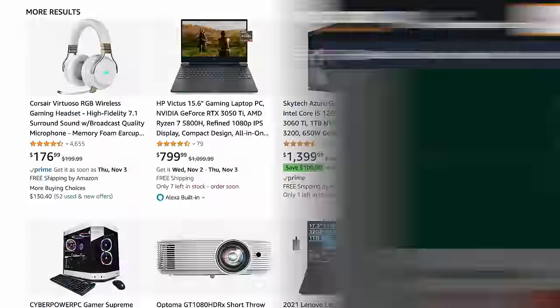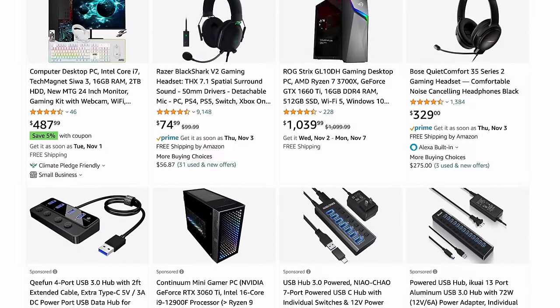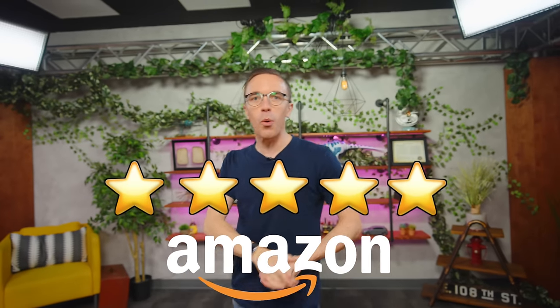Have I got a deal for you. Amazon.com has a wide selection of high quality components to build the gaming setup of your dreams. I have none of those. Instead today, we're going to go with one star rated products, because stars — who needs them? You know what I need? Good deals. Let's build ourselves an Amazon gaming setup, shall we?